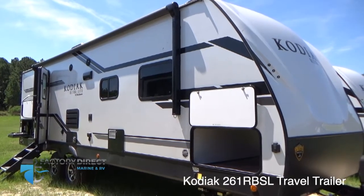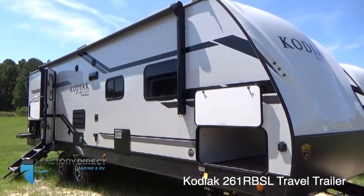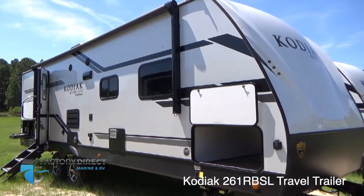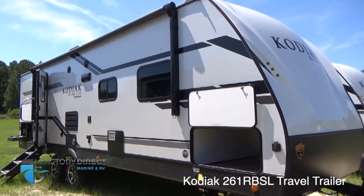Good morning. It's a great day at Factory Direct Marine and RV. Thank you so much for your interest in this Kodiak 261 RBSL. I'm going to go ahead and show you a quick closer look at it.